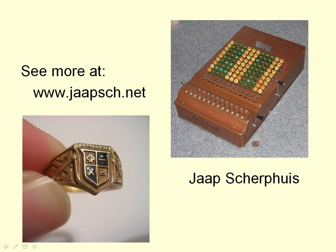So that was it. I hope you enjoyed this talk. If you want to see more, go to my website.